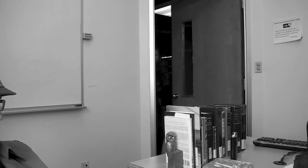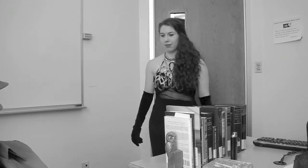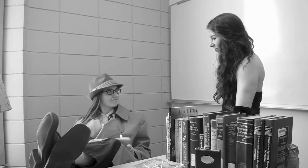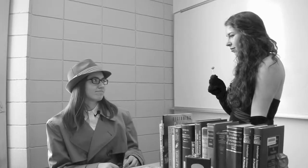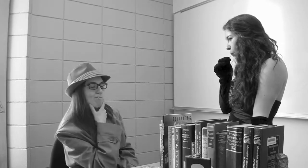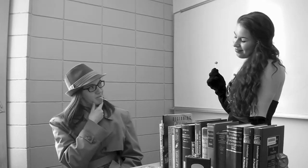She came in with an air of serenity, but my instincts told me trouble. It was a classic, that book. I couldn't resist helping a fine dame like her find it. Nothing like a good book on a dreary winter night.